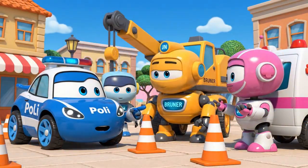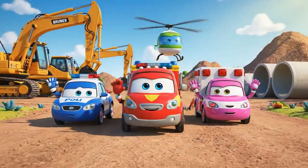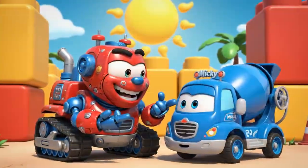Cones are very important for traffic safety. They protect everyone, Bruner. Stay safe, Bruner. Don't lift anything too heavy.